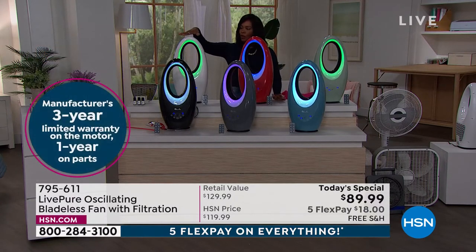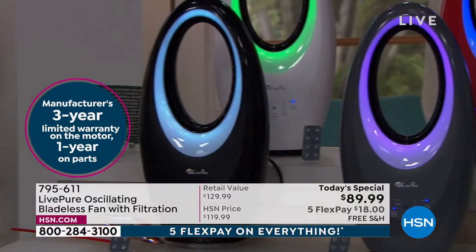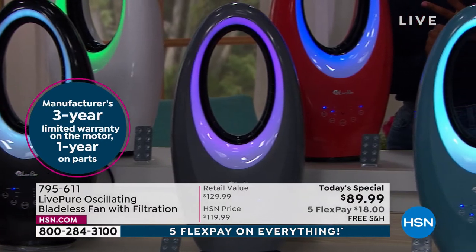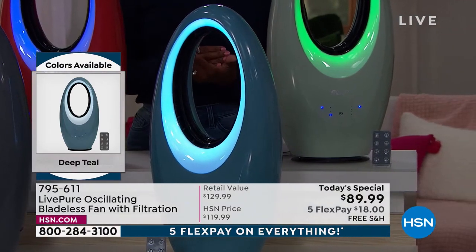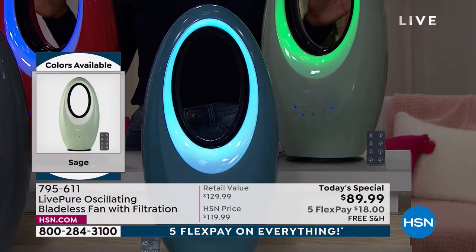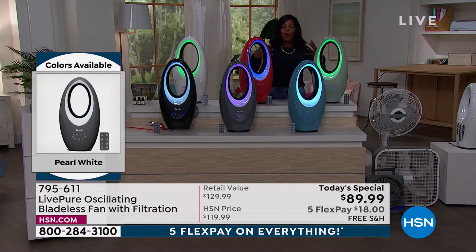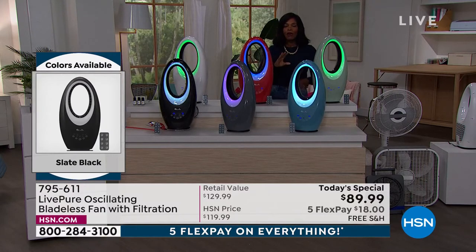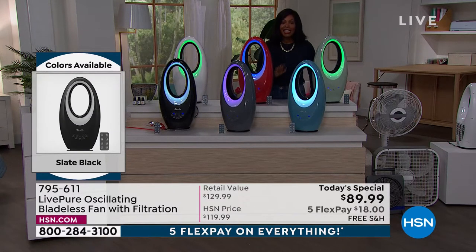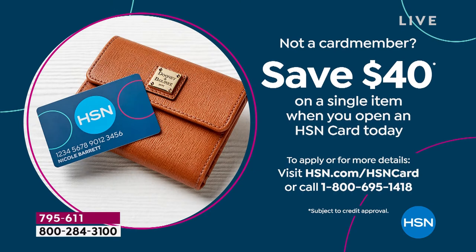A lot of you are calling in for the graphite and pearl white. You're going to enjoy the filtration, aromatherapy, and remote control convenience — plus free shipping on flex pay. The lowest price we found is $89.99. If you don't have an HSN card, you can save $40 on a single item when you open one today, making today's special $49.99.